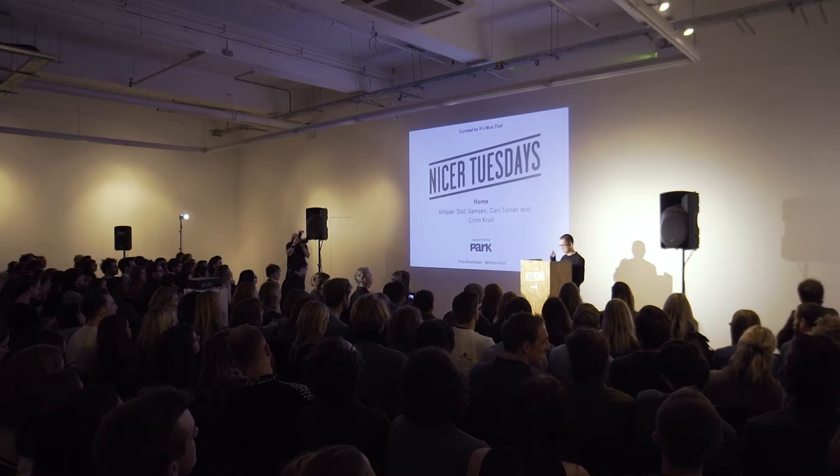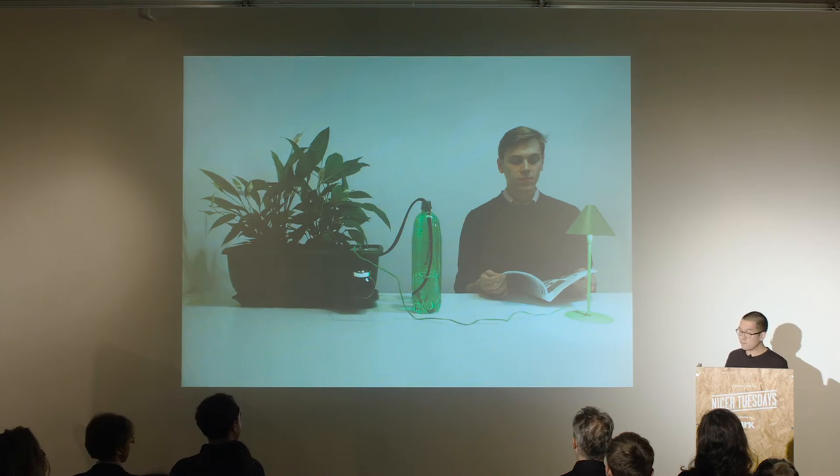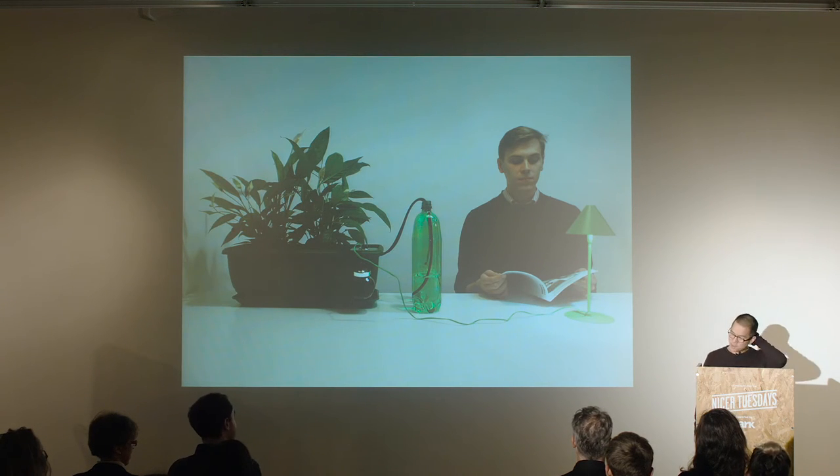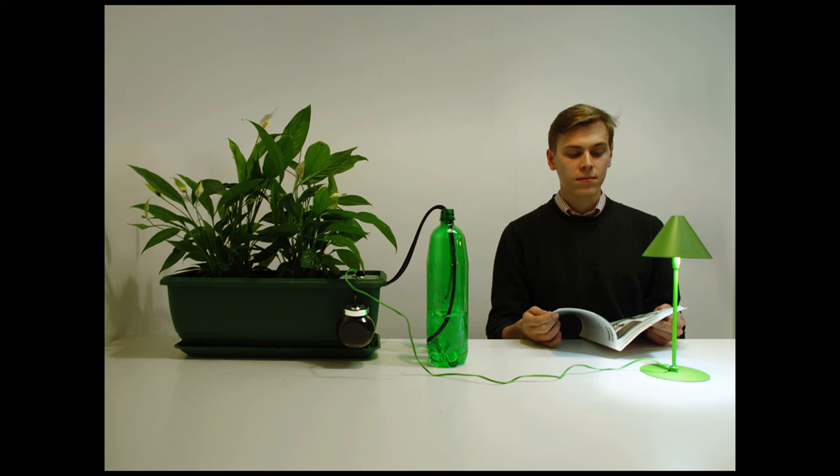Hi, I'm Dot, like a dot. Well, first off, thank you very much for having me today. I'm honored to be here, and today I'm going to talk about this quite old project. It's about eight years ago, and I'm very excited to talk about it.